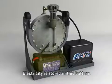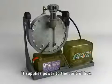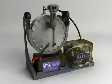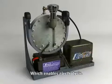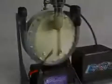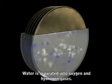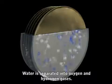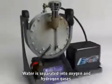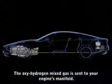Electricity is stored in the battery pack. It supplies power to the control unit, which enables electrolysis. This process separates water into a mixed oxygen-hydrogen gas. The oxyhydrogen gas is then sent to your engine.